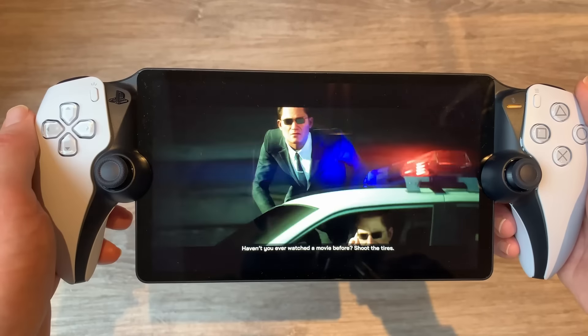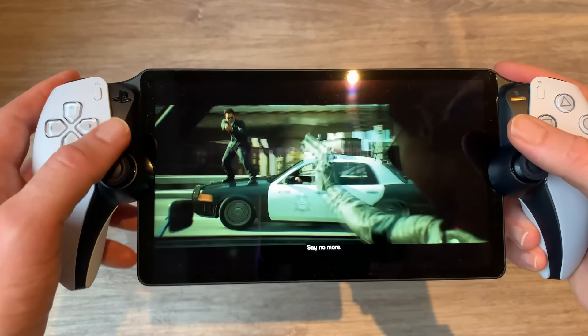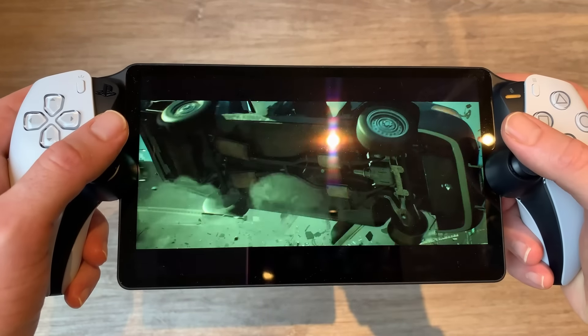The PlayStation Portal came out four months ago today. I was lucky enough to get it on day one, which means I have had a ton of time to test this out and find out: is it really worth $200? This is going to be a raw video telling you exactly what I think.